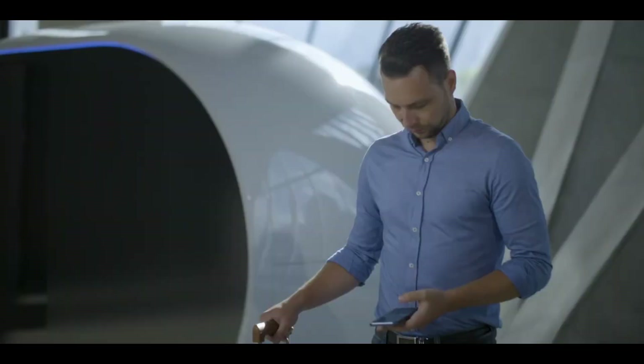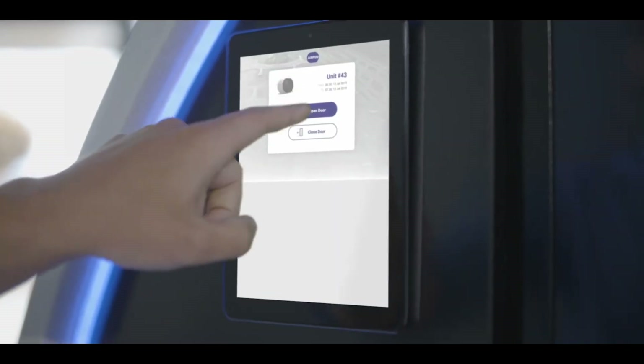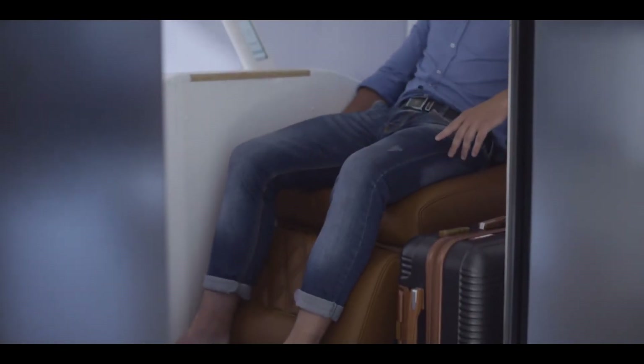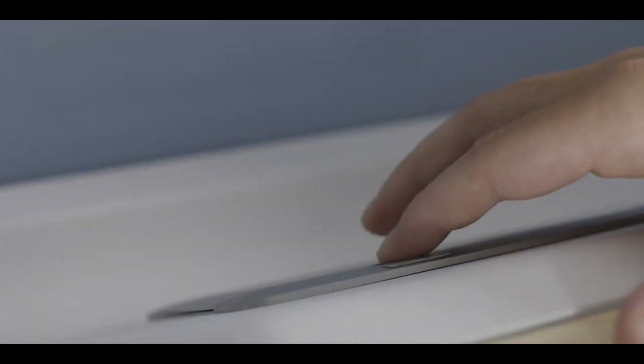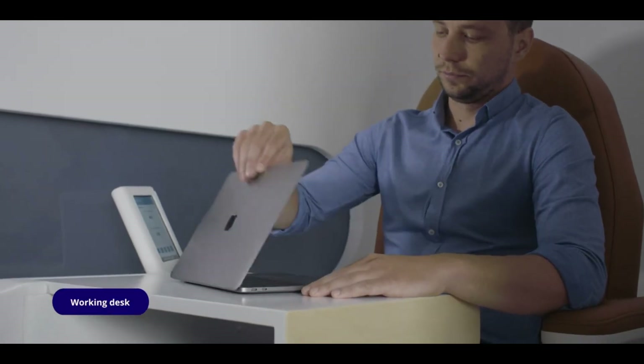Inside the pod you'll find a zero gravity seat that will help you relax and recharge, a touch screen monitor for all your entertainment and information needs, a noise cancelling system to keep outside noise at bay, and smart glass that can be either opaque or transparent with the touch of a button. Additionally, the pod features an alarm, a reading light, a USB charger, a power outlet, and a space for personal items and luggage.